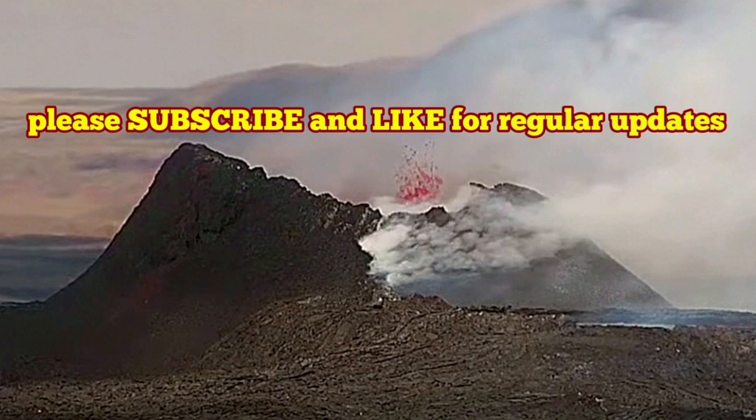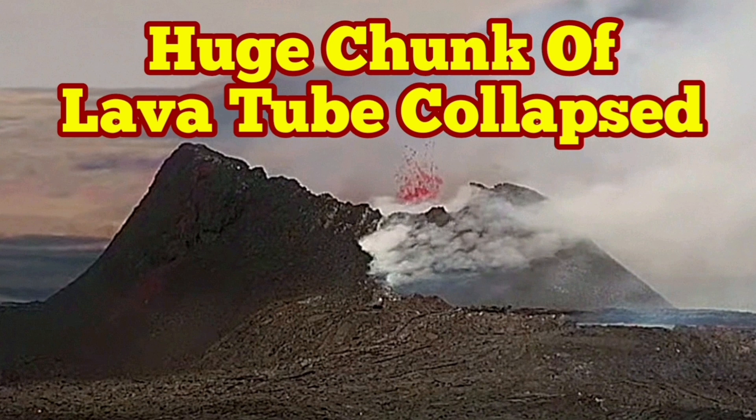This lava tube is a hollow structure so it's not very strong. It's formed when we have an overflow that creates a hard crust on top of it, then that hard crust works as a lava tube. It can collapse due to earthquake, wind, instability, or the heavy weight of itself under gravity — and this was a dramatic event for today.